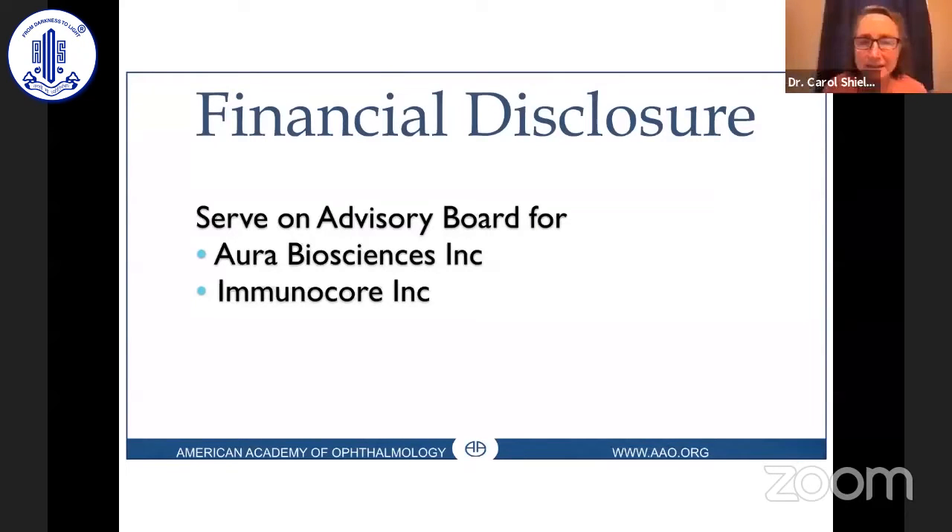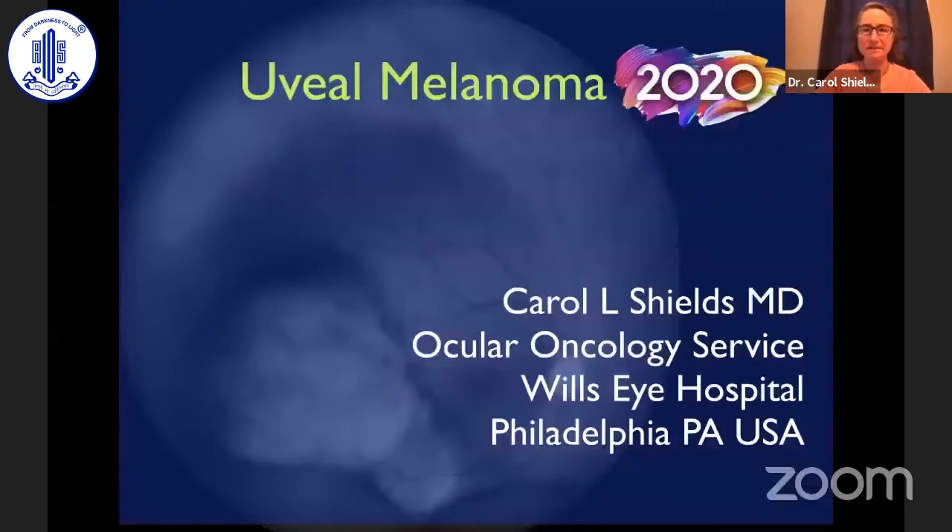I serve on the science advisory board for our biosciences and Immunocore. It is my great pleasure to speak to you today on the topic of uveal melanoma 2020.